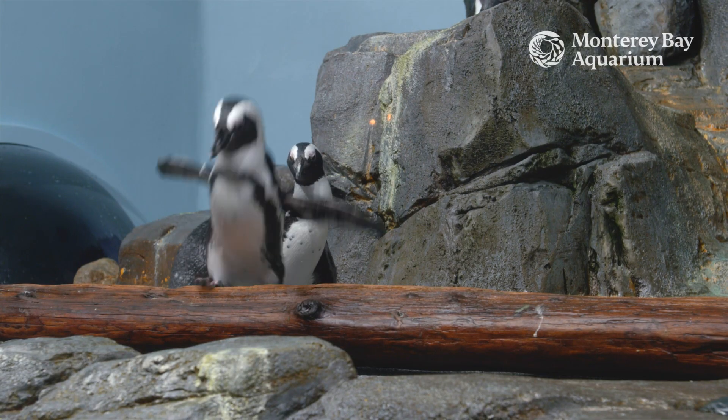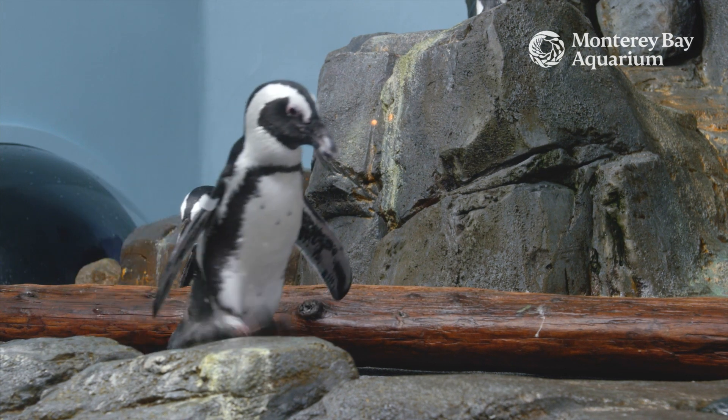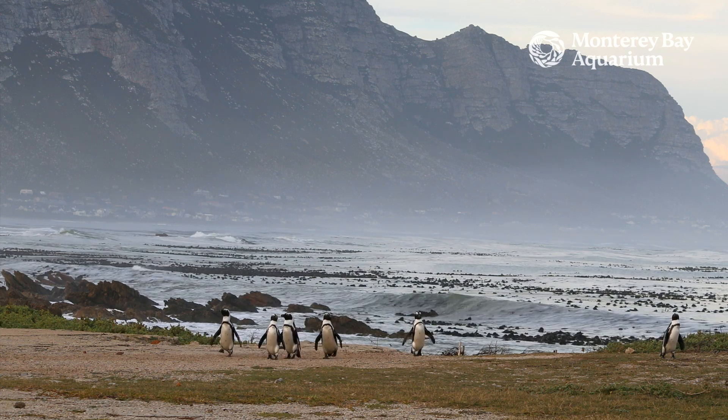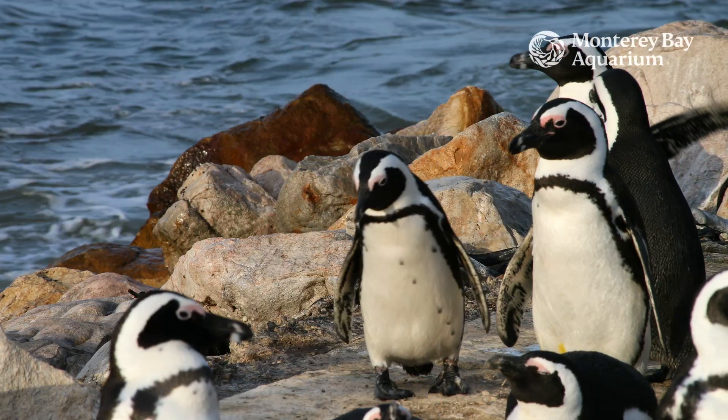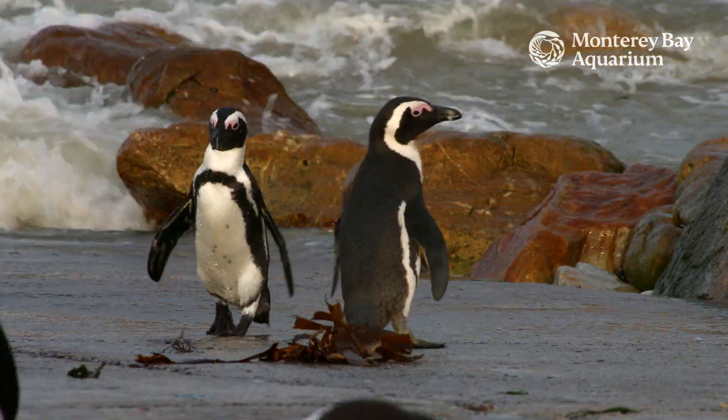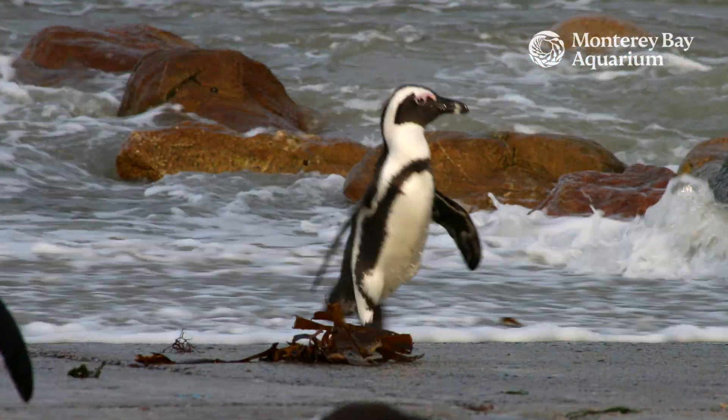You may notice there's not ice and snow in here, because African penguins don't live in that kind of habitat. African penguins live in a habitat that's actually very similar to here in Monterey — a rocky coast with some beaches, kelp in the water, and cold water.